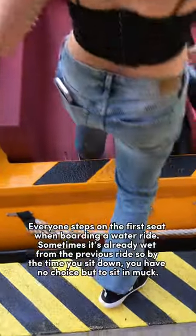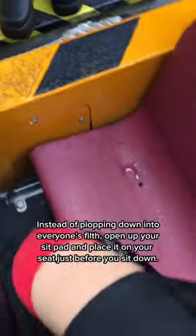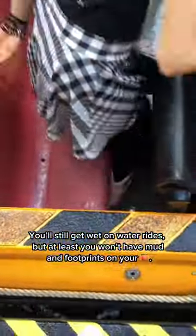You know how everyone steps on that first seat when boarding a water ride? If you're the last one aboard, you have no choice but to sit in that spot that everyone used as a stepping stool. Instead of plopping down into everyone's filth, you can open up your sit pad and place it on your seat right before you sit down. You're still gonna get wet on that water ride, but at least you won't have mud and footprints on your butt.